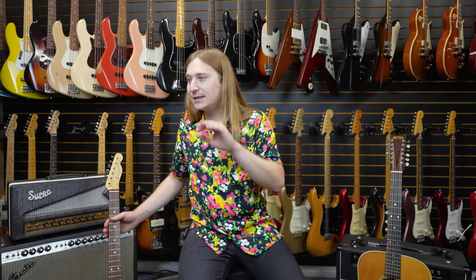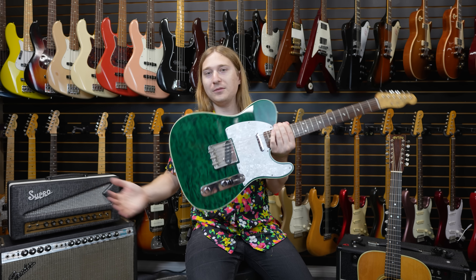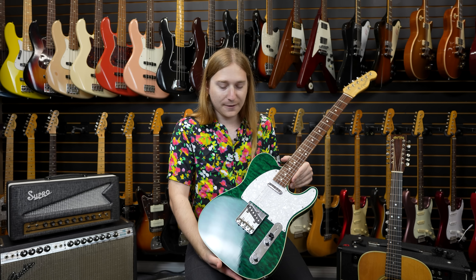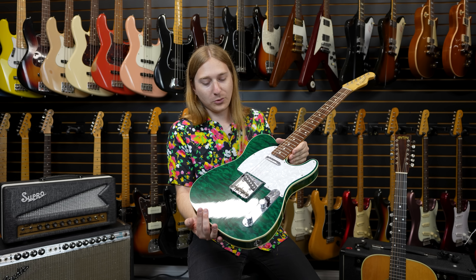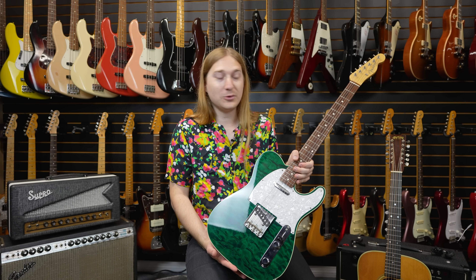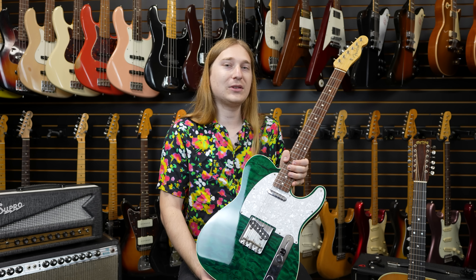The second one is from 2012, and a lot of people have been reposting this one all over the internet — it's a very hard to find guitar. This is a Fender Telecaster Custom reissue, 62 reissue, bound, but with this really cool green quilt top. They only made this one for one year in 2012 in very limited quantities. They've also done a red one, but this is the only green one I had ever seen, and as soon as I saw it, I knew we had to have it. I'm sure it's not going to be sticking around the shop long.